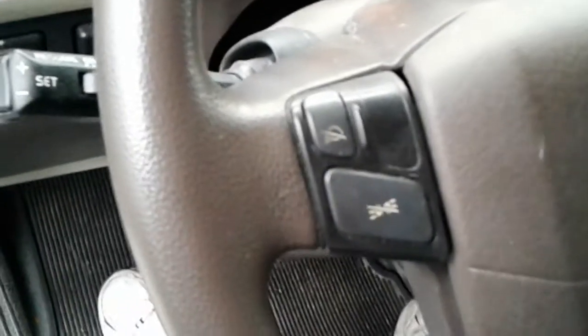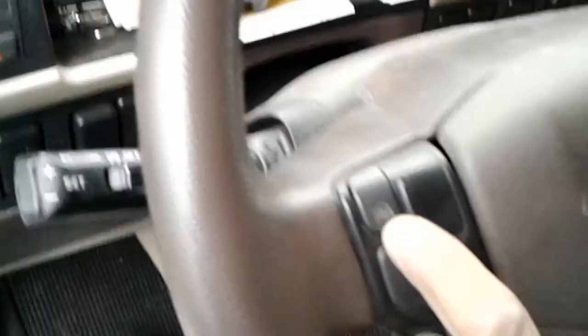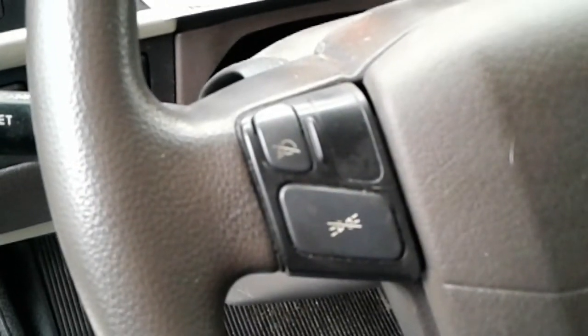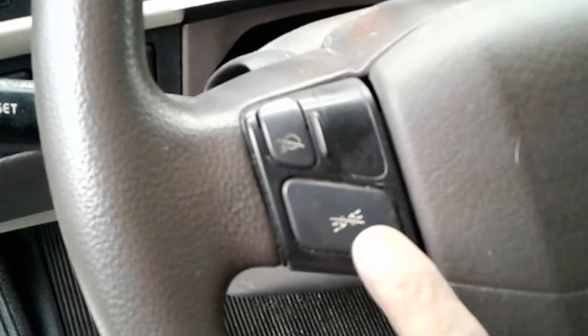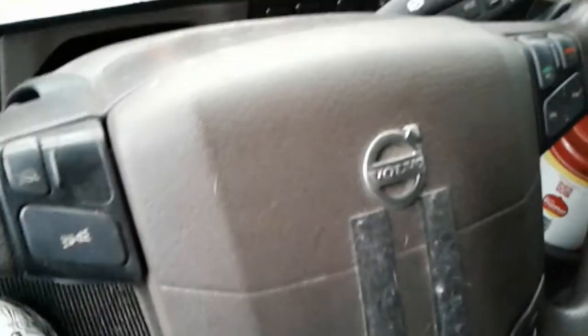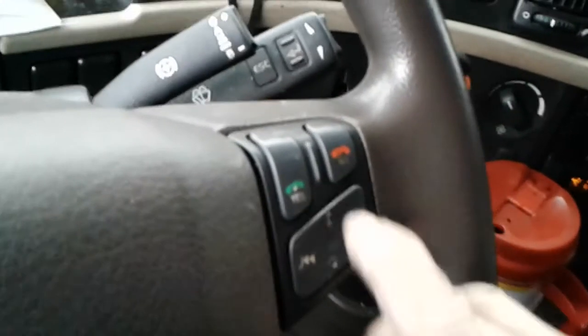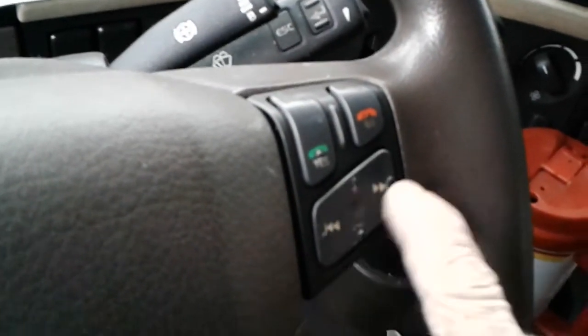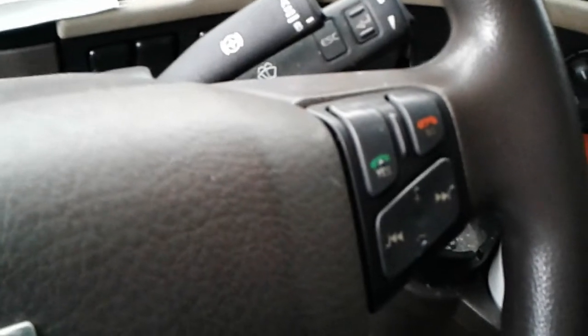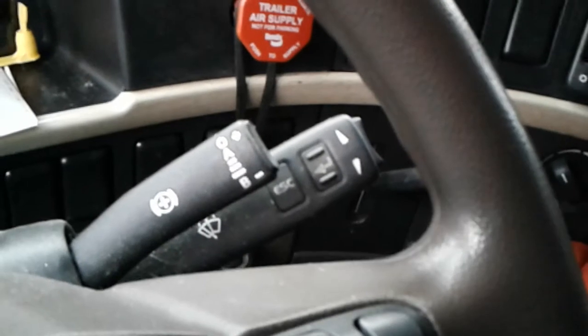You've got your headlight dimmer right here for letting oncoming traffic know to dim, your marker light flasher, your city horns, your air horn — the air horns are in the front, yeah, I remember that from the Volvo I drove before. Plus you've got Bluetooth connections and your radio controls here for next channel, up and down, with your volume. I knew about that because I drove a Volvo with a smart wheel — it was like a 2012.